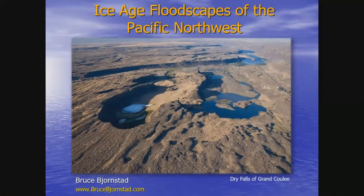Thank you, Melanie. Thank you, Chris, for helping with this presentation. I'm going to go into share screen and open up the PowerPoint presentation. This is Dry Falls — perhaps the iconic location for the Ice Age Floods here in the Pacific Northwest. Probably more people are familiar with this flood feature than any other.